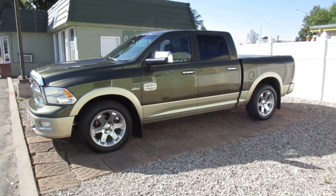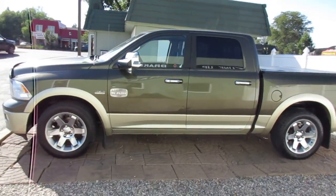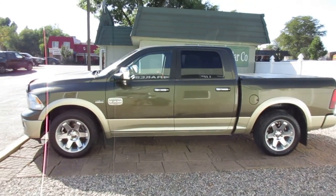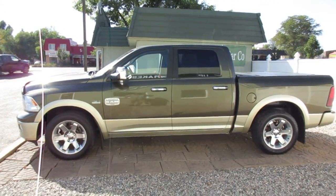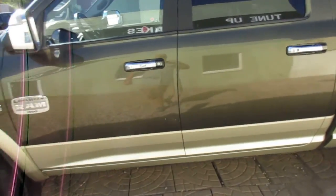We are looking at a 2011 Ram 1500 Laramie Longhorn package, kind of a green-brown with gold rockers.